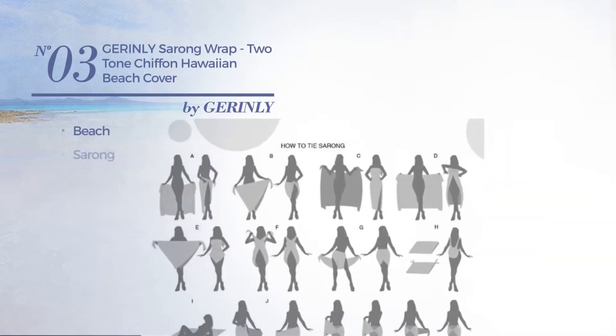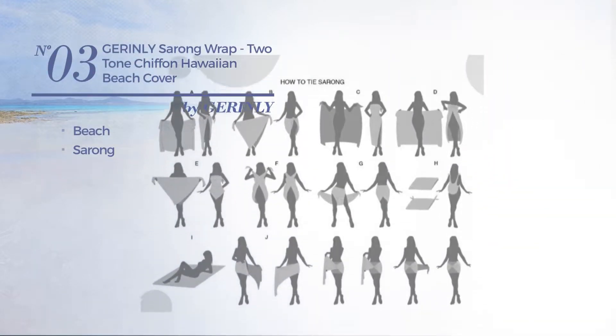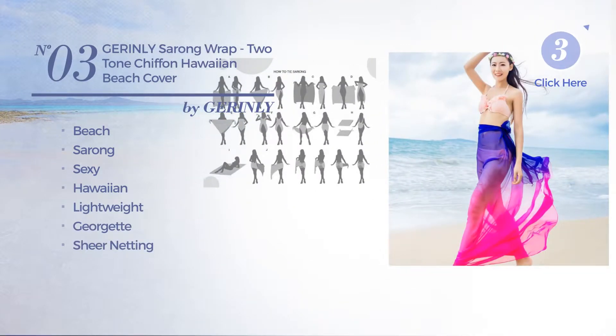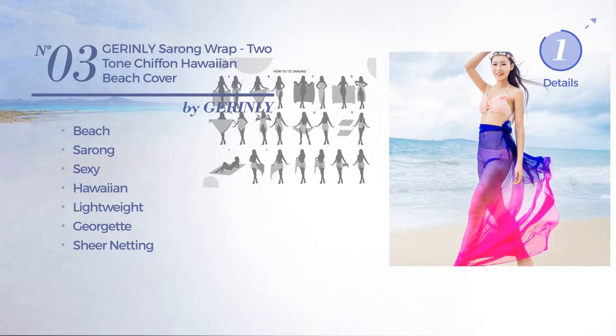Number 3: a beach sarong garment. Featuring a sexy Hawaiian touch, produced with lightweight Georgette, adorned with sheer knitting. Available in 3 colors.